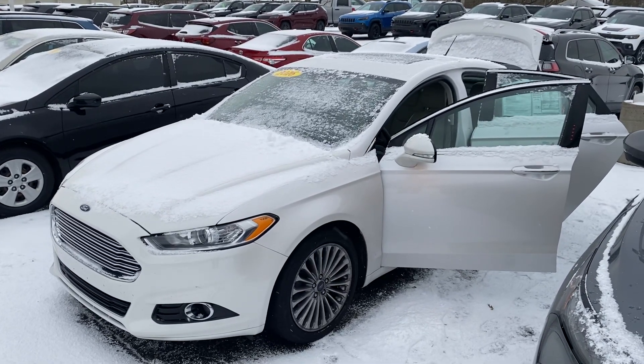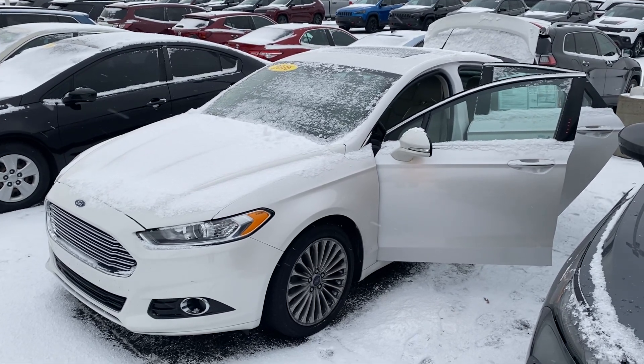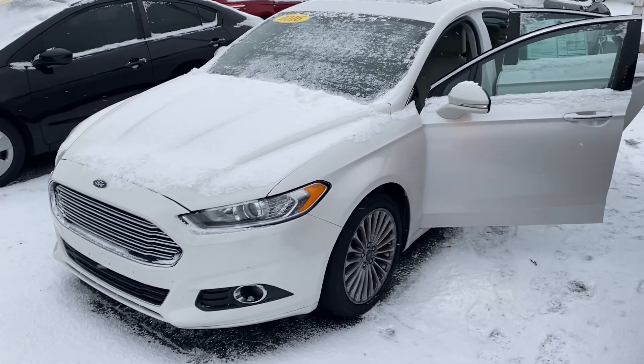Hey, good morning! This is Justin with Preferred Chrysler Dodge Jeep on Henry Street here in Muskegon. I just wanted to shoot you a quick video on the vehicle that you were looking at online — this is the 2016 Ford Fusion Titanium. I'm going to give you a quick walk-around tour.